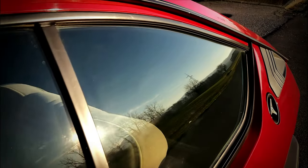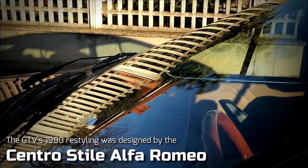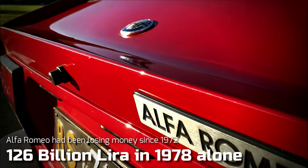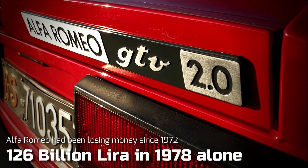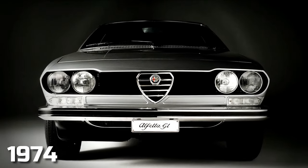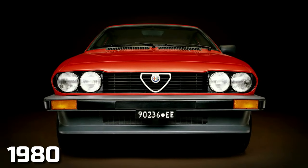This certainly proved to be a blessing for the Alfa Romeo designers tasked to refresh the GT's appearance for the 1980s. The Milanese company had been haemorrhaging ever-increasing amounts of money since 1972, and product development resources were therefore scarce. As major tooling expenditures were out of the question, Alfa's designers had to concentrate their efforts on ancillaries and trim, leaving the steel body's pressings unchanged.